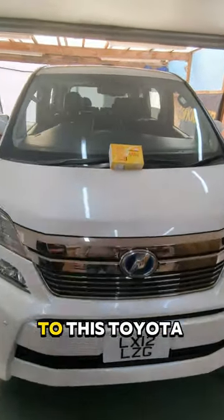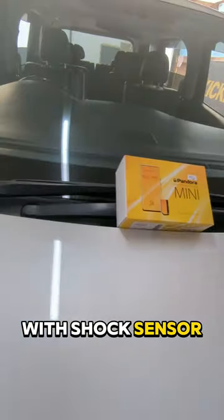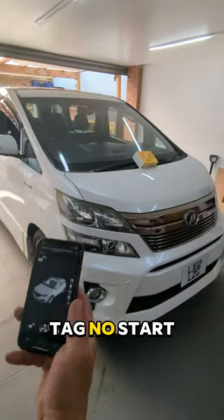Pandora Mini BT to this Toyota Vellfire. The alarm comes with shock sensor, tilt sensor, motion sensor, interior sensor, two tags. No tag, no start.